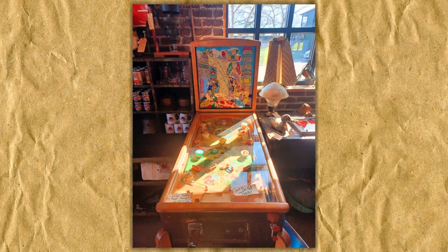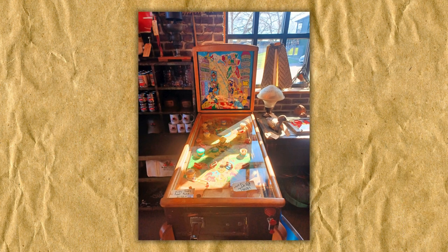I found this Humpty Dumpty pinball machine at Antique Archaeology, home of the American Pickers. I recently did a short on some of the other unique treasures I found there, so be sure to check it out on the shorts page of my channel.